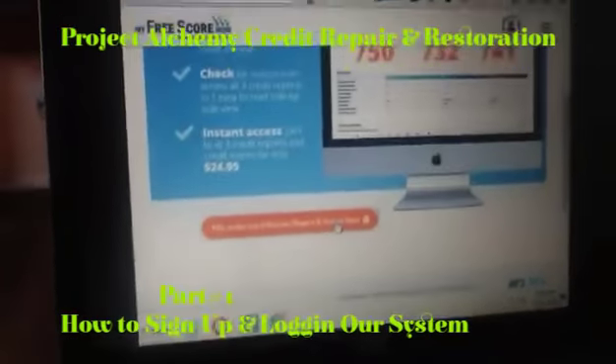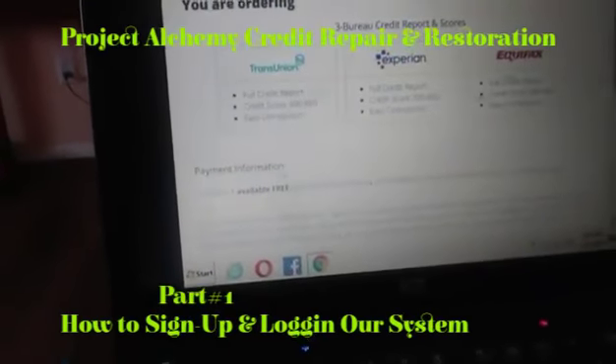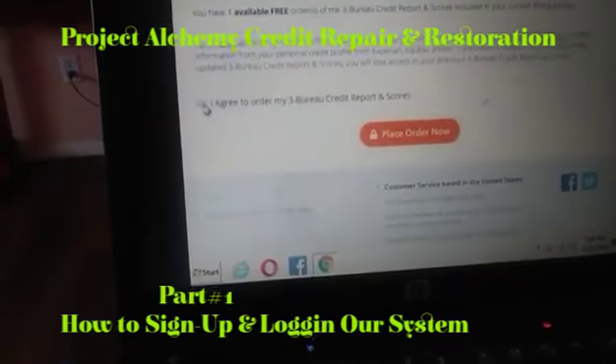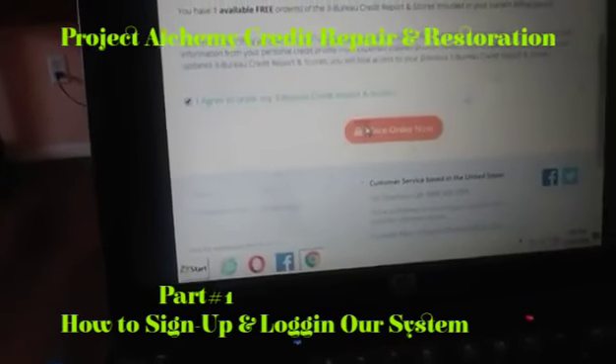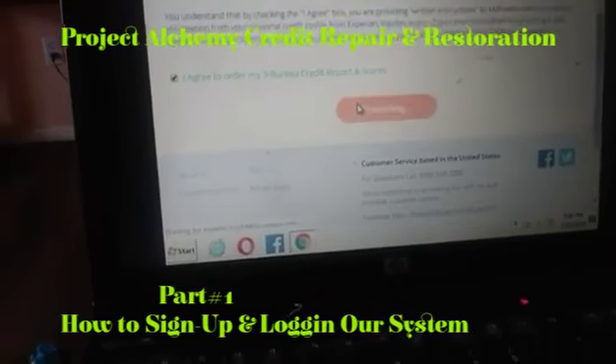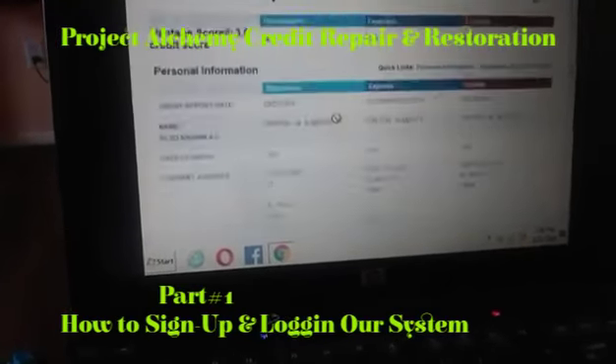With this company, it gives you one free credit report — it tells you right there. But look at the beautiful part right here. So you agree to the terms and you click it. Right now is the beautiful part. So as it's processing this information right here...